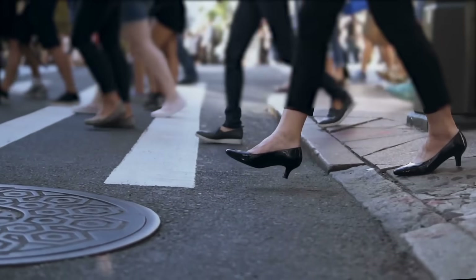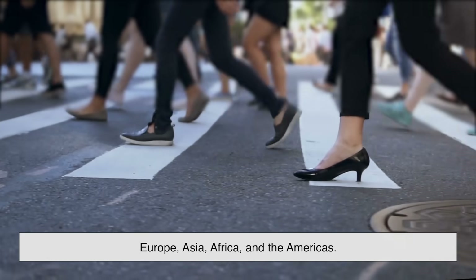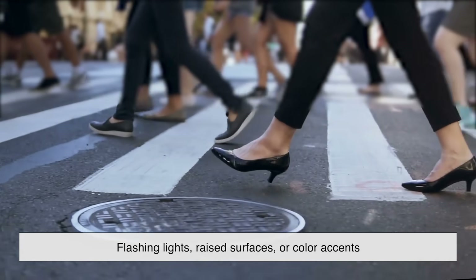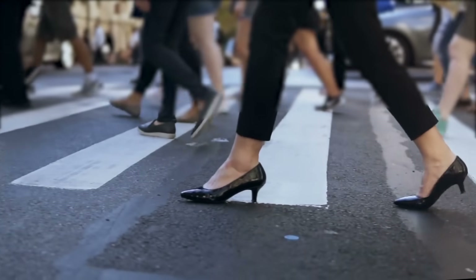Today, this kind of crosswalk is used across Europe, Asia, Africa, and the Americas. While some countries add their own twist — like flashing lights, raised surfaces, or color accents — the thick white stripes remain the foundation.